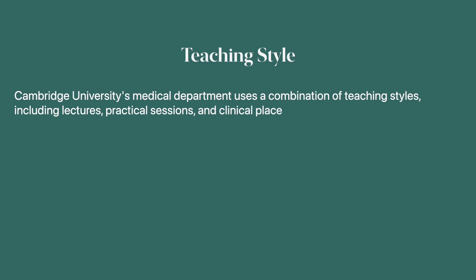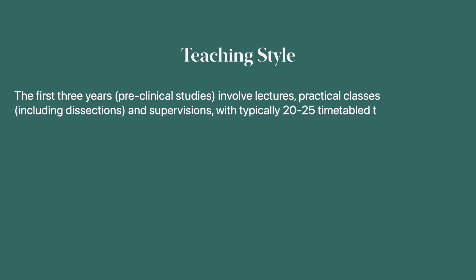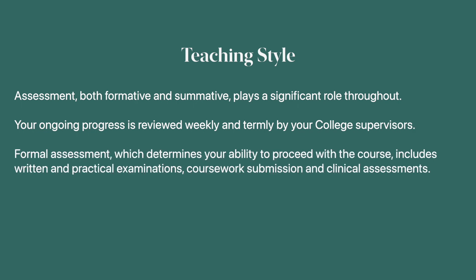Cambridge offers very small class sizes. A supervision session taken by a doctor or professor typically contains three to four students and can sometimes even be one-on-one, making teaching much more intense on an individual scale. The first three years of pre-clinical studies involve lectures, practical classes including dissections and supervisions, with typically 20 to 25 timetabled teaching hours each week. The clinical years - four, five and six - focus on learning at the bedside, in outpatient clinics and GP surgeries, supported by seminars, tutorials and discussion groups. Assessment includes written and practical exams, coursework and clinical assessments.